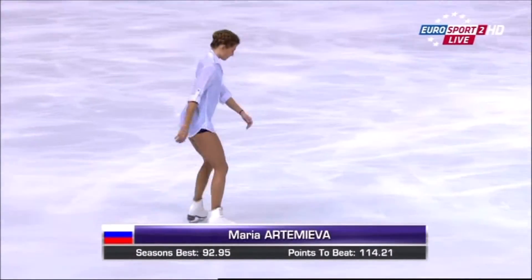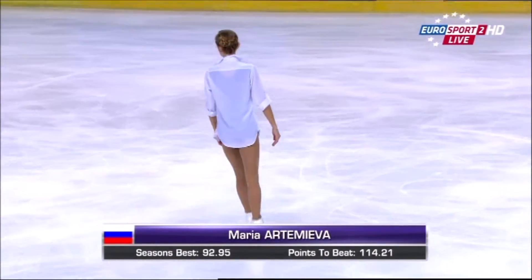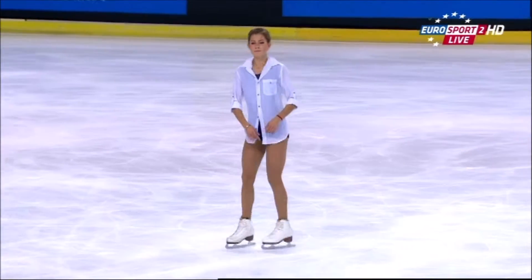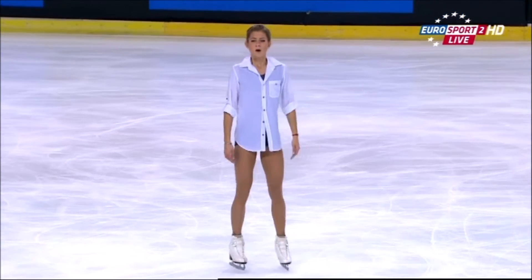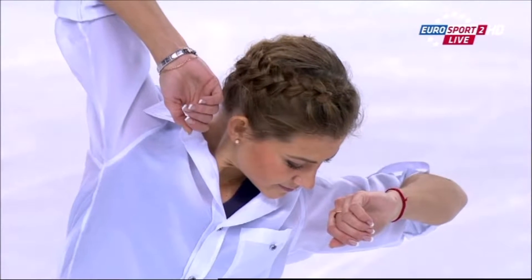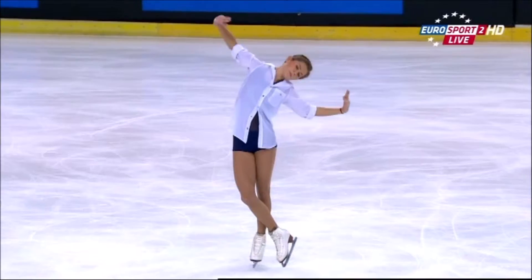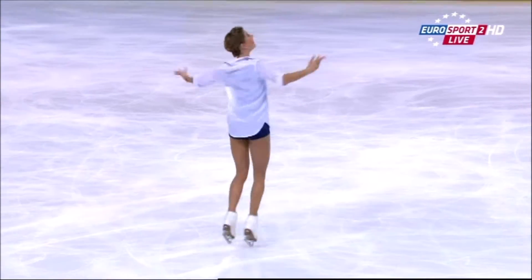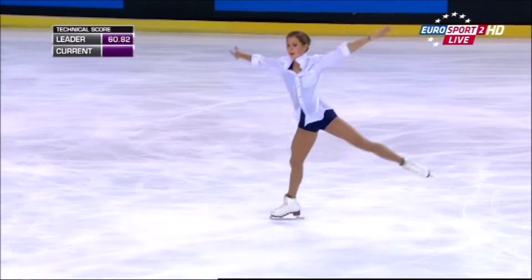In 4th place with 58.38 under her belt, here skating to Ballade in F minor — a bit of Chopin for us — it's Maria Otomier for Russia. Now if she skates well here, it could be a Russia 1, 2, 3.